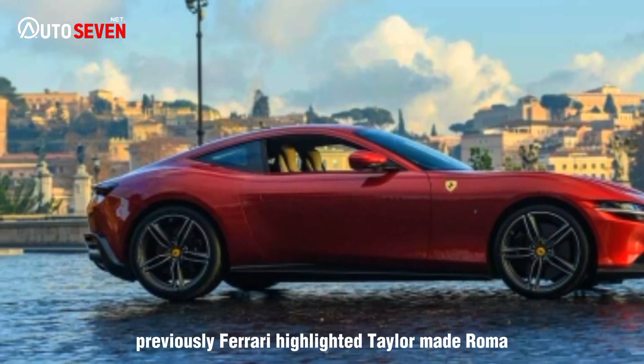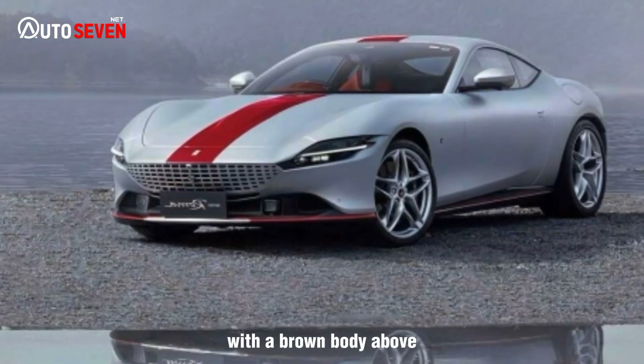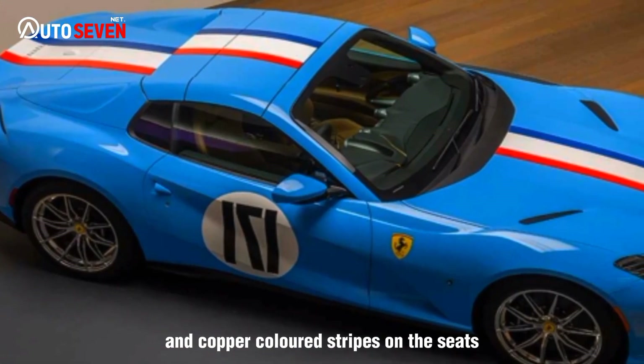Previously, Ferrari highlighted another tailor-made Roma with a brown body. The cabin of that model features African ebony trim and copper-colored stripes on the seats.